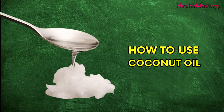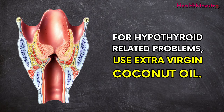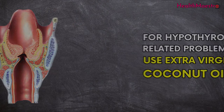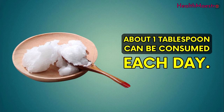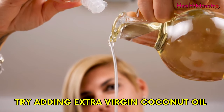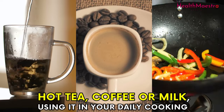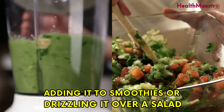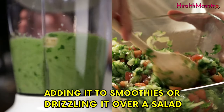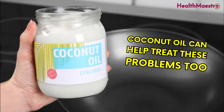So how do you use coconut oil for hypothyroid-related problems? Use extra virgin coconut oil — about one tablespoon can be consumed each day. Try adding extra virgin coconut oil to hot tea, coffee, or milk, using it in your daily cooking, adding it to smoothies, or drizzling it over a salad.